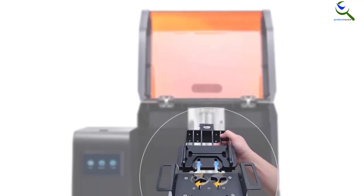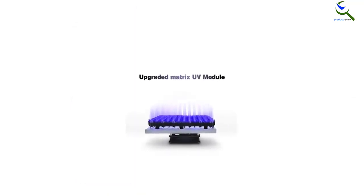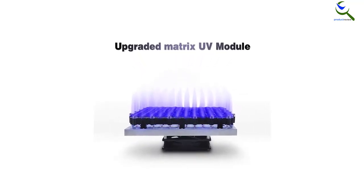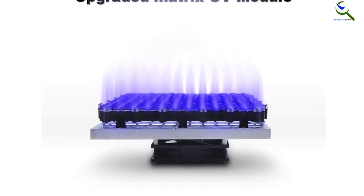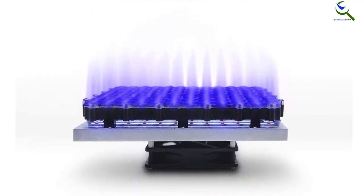Speaking of its light source, it uses a third-generation matrix parallel light source that comes with a combination of 96 LED lights and delivers UV emissions quite consistently. Apart from that, you will be impressed by the performance of its 10.1-inch high-precision screen that comes with a 2K resolution, supporting this printer to offer highly precise and accurate printing results.